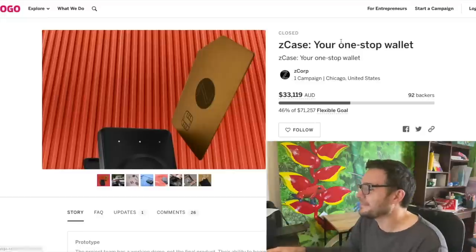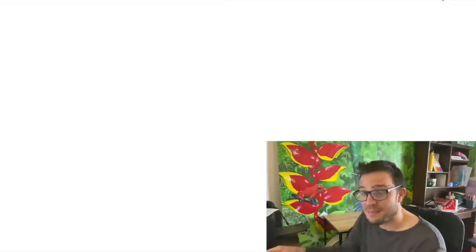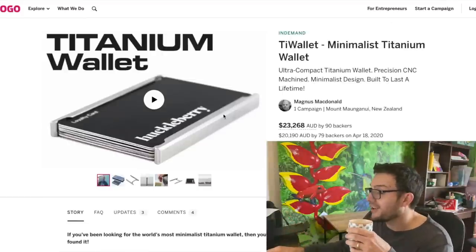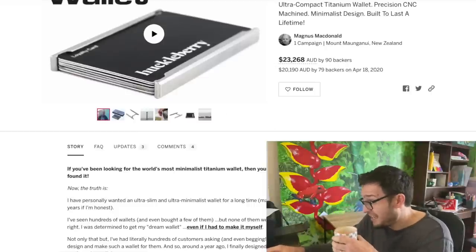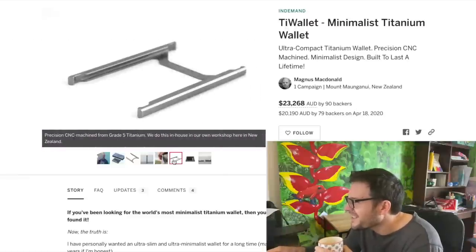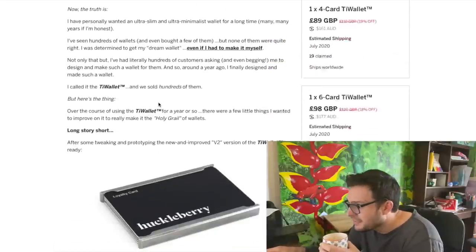The Z Case - also didn't work out. Maybe there's something about the wallet that doesn't really need revolution. The titanium wallet is $160 Australian for that amount of titanium - no way. Knife companies make much more knife handle on a working mechanism out of titanium than that.